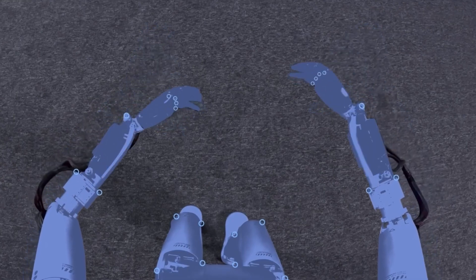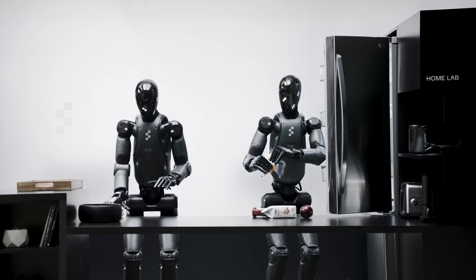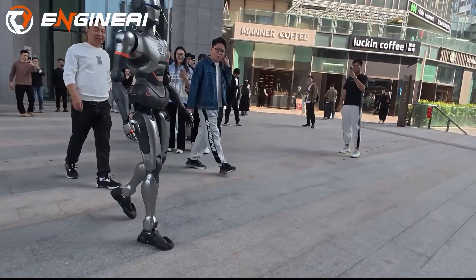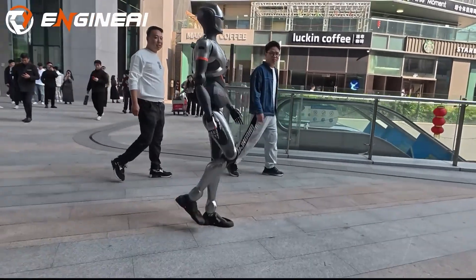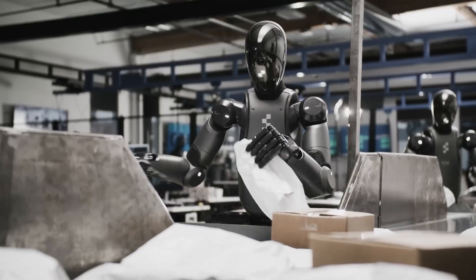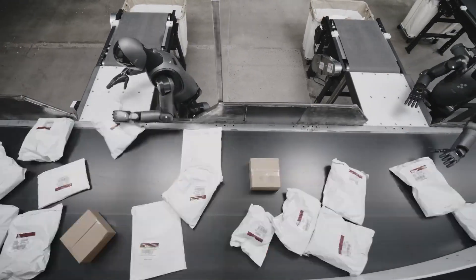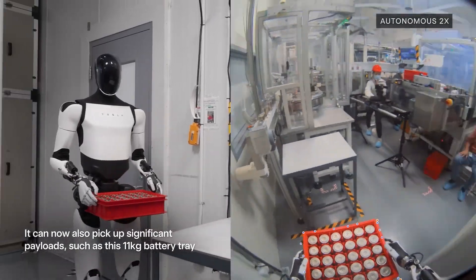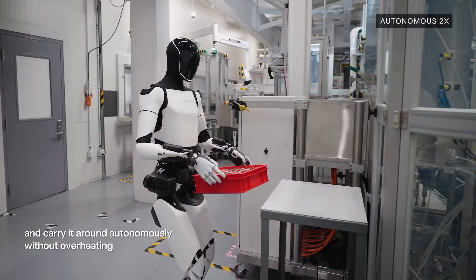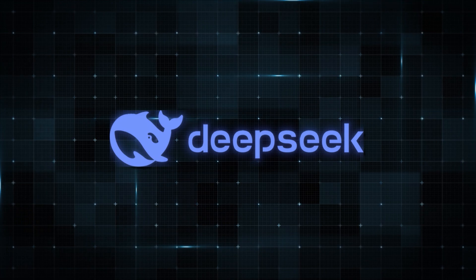Traditional AI models are like specialists — they're great at one thing, but struggle when faced with something new. DeepSeq, on the other hand, is like a polymath. It can take what it's learned in one area and apply it to another, making it incredibly versatile. For example, a DeepSeq-powered robot trained to navigate a busy city street learns to recognize pedestrians, avoid obstacles, and follow traffic rules. But then placed in a factory floor, instead of being confused, it uses its existing knowledge to adapt — recognizing machinery as obstacles, identifying workers as moving objects to avoid, and applying its spatial navigation to move efficiently. This ability to generalize is what makes DeepSeq so powerful, and what brings us closer to AGI.